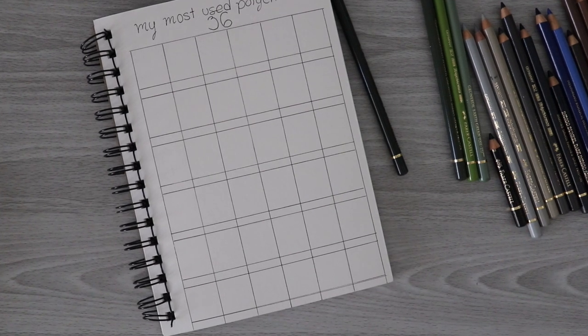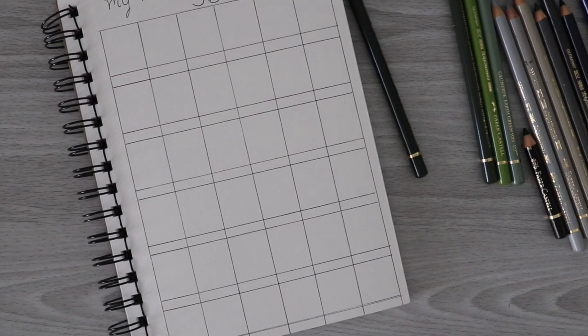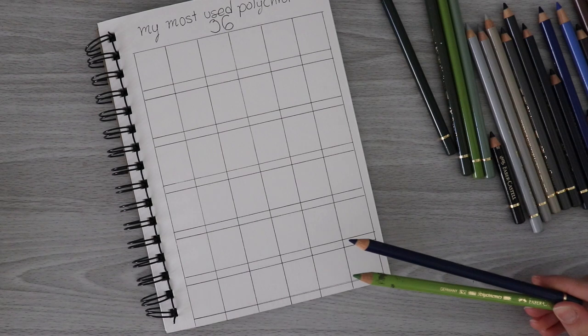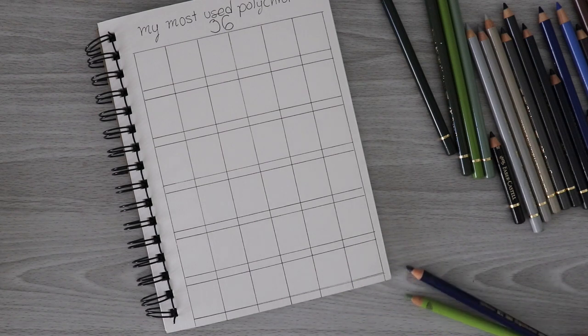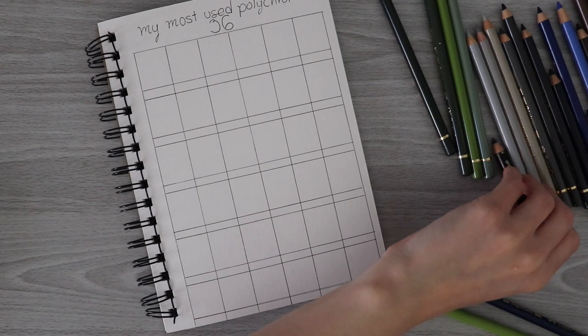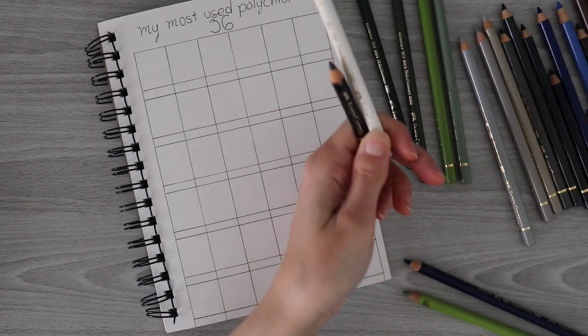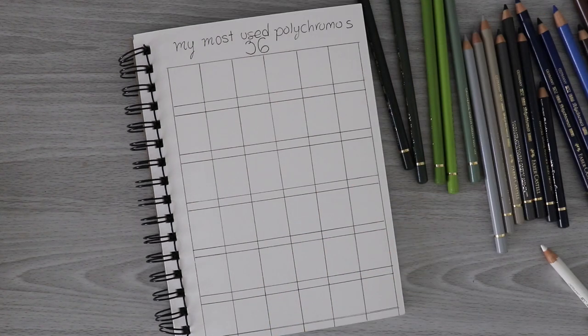Wouldn't it be funny if I miscounted them? — and I did pick out two extra colors. I picked them out because I realized that two of the 36 most used colors are black and white, and that isn't really helpful to anybody because of course those are going to be some of the most used colors. So I'm ready to do this. What we're going to do is swatch them out first so you guys have a visual, and then we're going to talk about why I think these colors are my most used — so let's go ahead and get started.